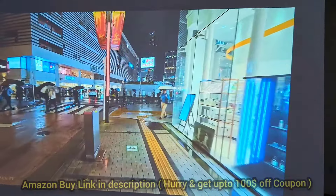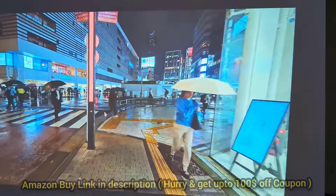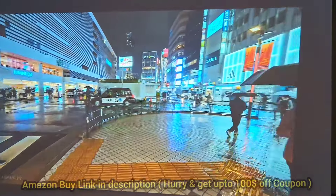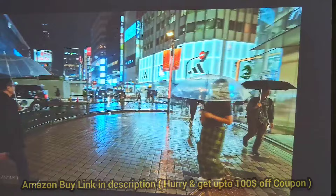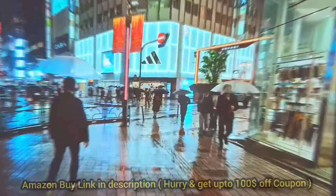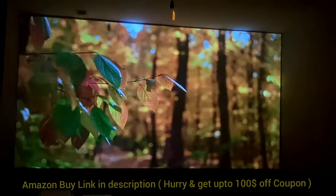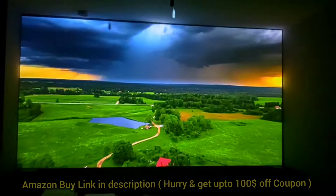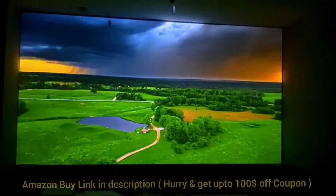First things first, picture quality. With its native 1080p resolution and 800 NSI lumens, the picture is incredibly sharp and the colors are super vibrant. We've been using it both indoors and outdoors, and no matter where we set it up, the image always looks clear and bright, even in rooms with a bit of ambient light.